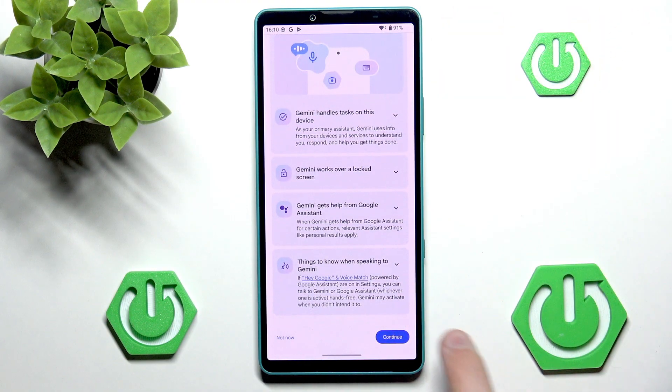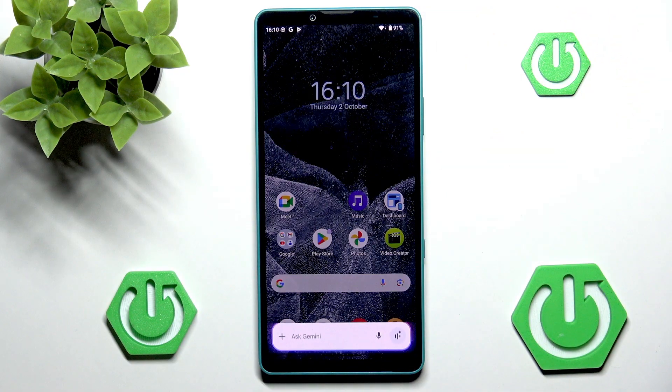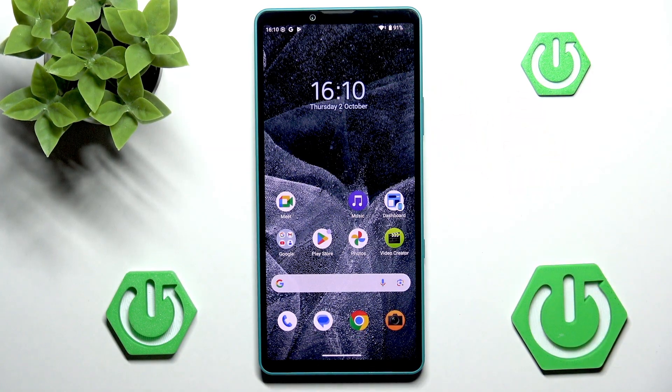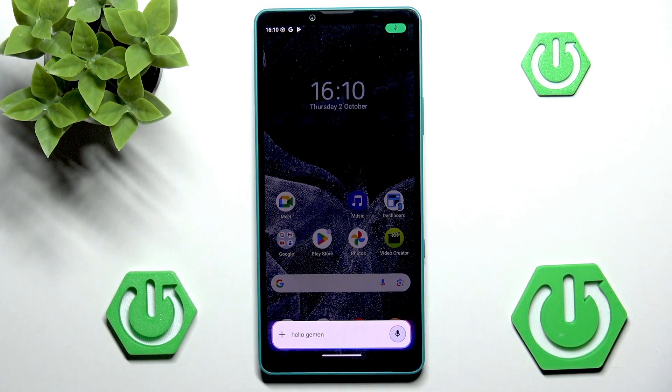We can scroll all the way down and head into Continue. Now we have some nice real key information about Gemini and what exactly it can access. And of course, I'm going to use Gemini. Now we can just talk to it. For example, I will ask it a very simple question — like, Hello Gemini! Is the Hollow Knight Silksong a good game?